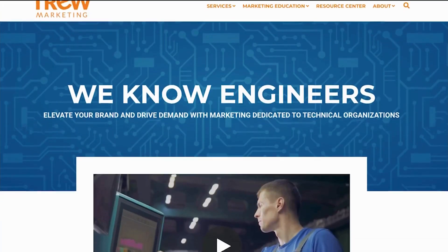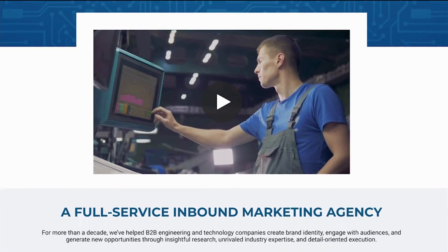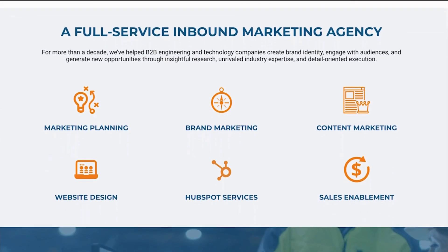Hi, and welcome to Content Marketing Engineered. On each episode, I'll break down an industry trend, challenge, or best practice in reaching technical audiences. You'll meet colleagues, friends, and clients of mine who will stop by to share their stories, and I hope that you leave each episode feeling inspired and ready to take action. Before we jump in, I'd like to give a brief shout out to my agency, True Marketing. True is a full-service agency located in beautiful Austin, Texas, serving highly technical companies. For more information, visit truemarketing.com.